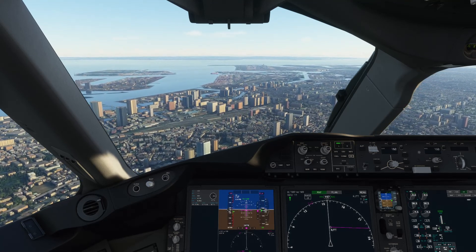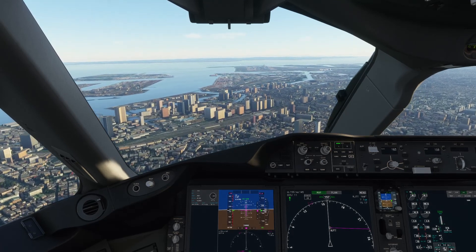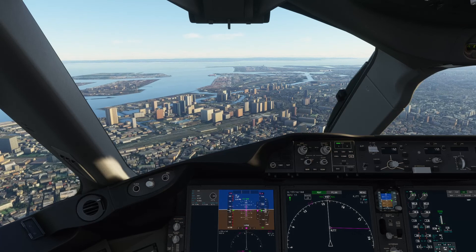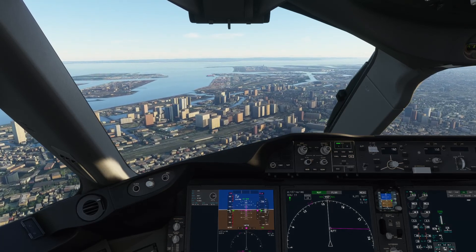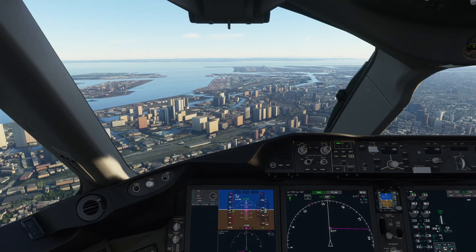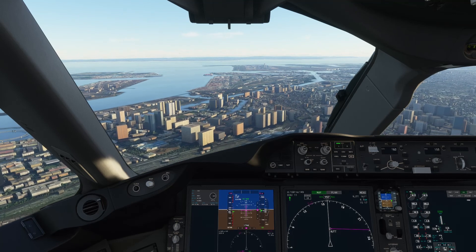All Nippon 6-5-6, contact Tokyo Approach on 1-1-9 decimal 6-5. 1-1-8 decimal 2-2-5 for All Nippon 6-4. Going to 1-1-9 decimal 6-5, All Nippon 6-5-6.